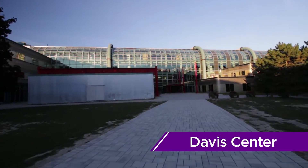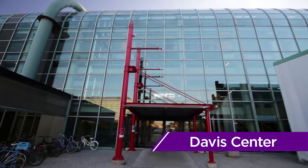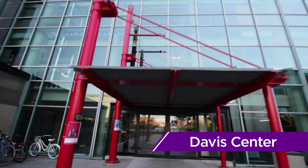Across from E5, you'll find the Davis Centre, or DC for short. DC is home to one of the two libraries on campus.